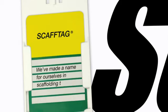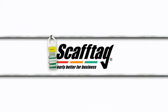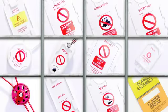At Scaftag, we've made a name for ourselves in scaffolding tags, supporting businesses to keep people informed of their equipment inspection status. But if you're going to put it in a box, there are lots to choose from — we can help you with tags and inspection management for much more than just scaffolding.